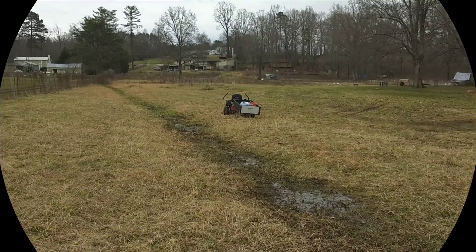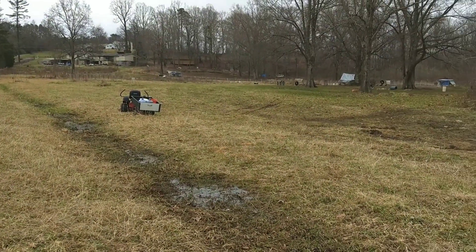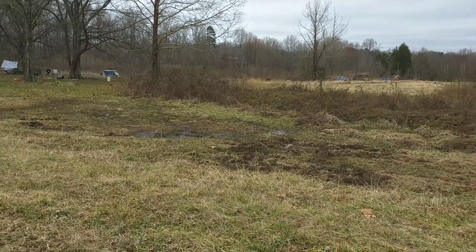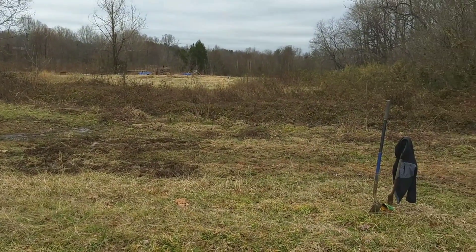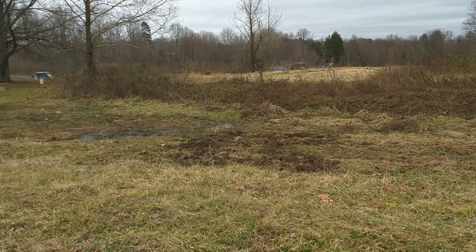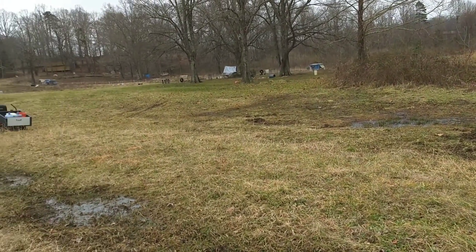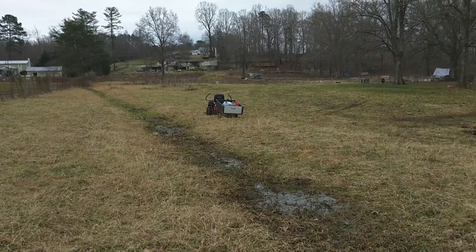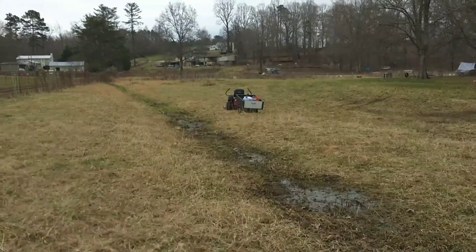I would really appreciate it. In this backfield that's just always marshy, always wet, I didn't think I'd be able to do anything with it back here. I just thought maybe a couple of times a year I could get back here with a mower and mow it without getting stuck, and that'll be about it.